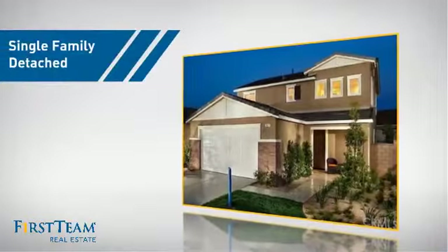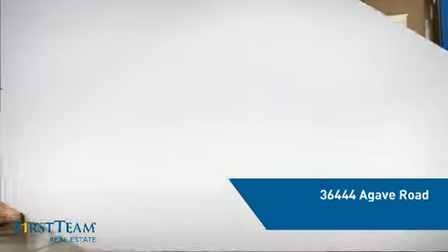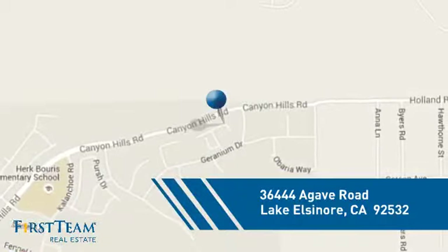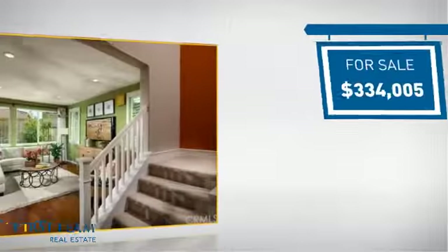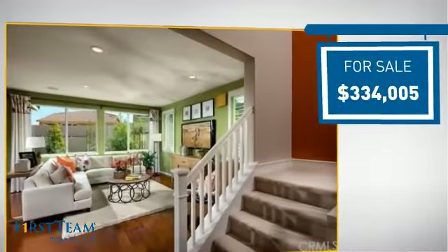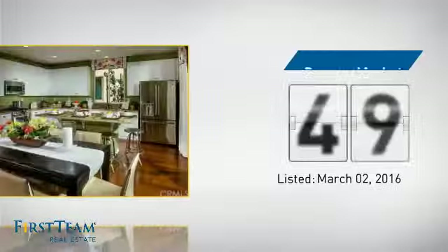This home is a great choice for those looking for comfort, convenience, and the privacy of their own home. And it's located in this area. Currently listed at just over $325,000, it just went on the market this month.